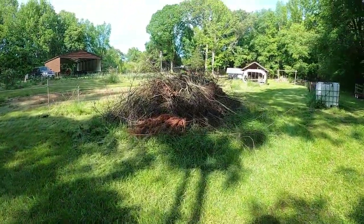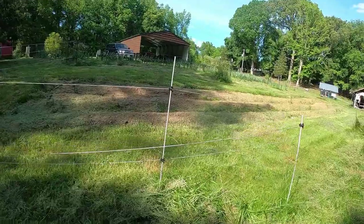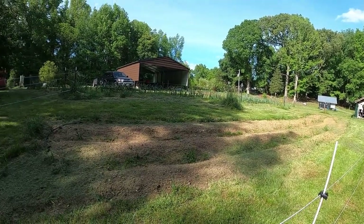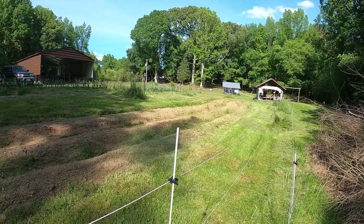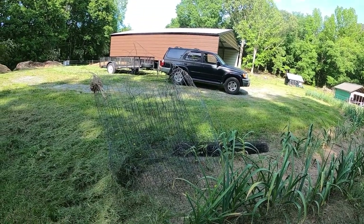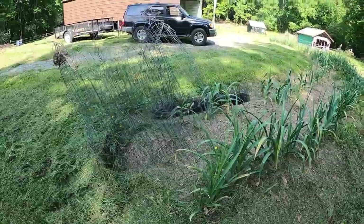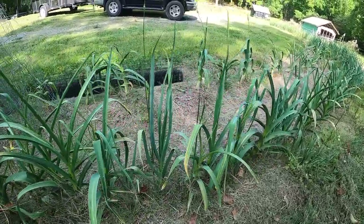We've got some brush piles accumulating. We're starting to have winter squash come up, so we've got to do some weeding in here as well — the weeds are definitely getting a little ahead of us. It's been so wet we haven't needed to irrigate. On the farm, one of the things we're figuring out is where to store things. I've got to find a location for some of these cages — some were legacy from the previous owner, some we put to use, and some we need to trash because they're in bad shape. Storage is definitely an issue.